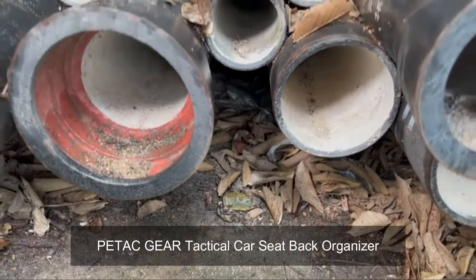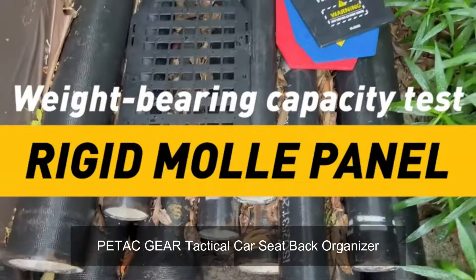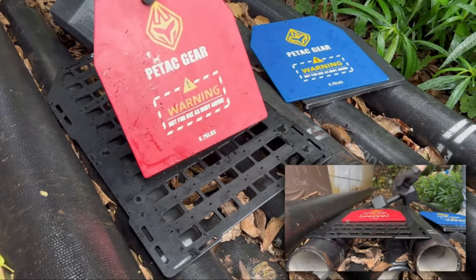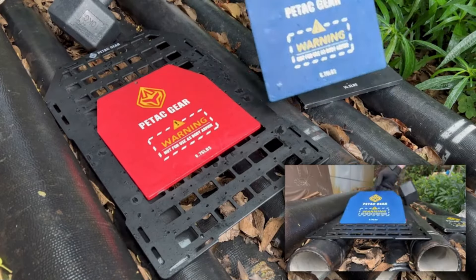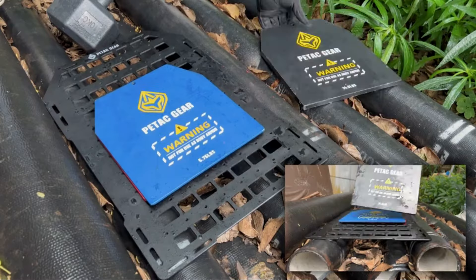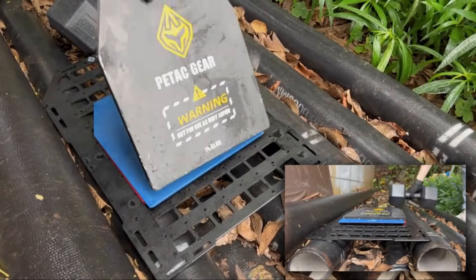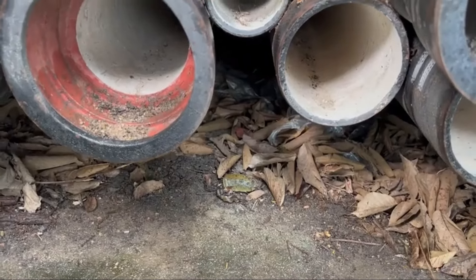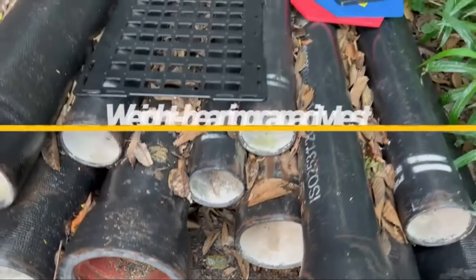Product 7: Petac Gear Tactical Car Seat Back Organizer. The Petac Gear Tactical Car Seat Back Organizer is a versatile and durable storage solution designed specifically for vehicles, offering a convenient way to organize tactical gear and accessories. With its rigid MOLLE panels, this organizer provides a sturdy platform for securely attaching various items, ensuring they remain easily accessible while on the move. Its truck mount rack panel design allows for efficient utilization of space on the back of car seats, keeping gear neatly arranged and within reach.